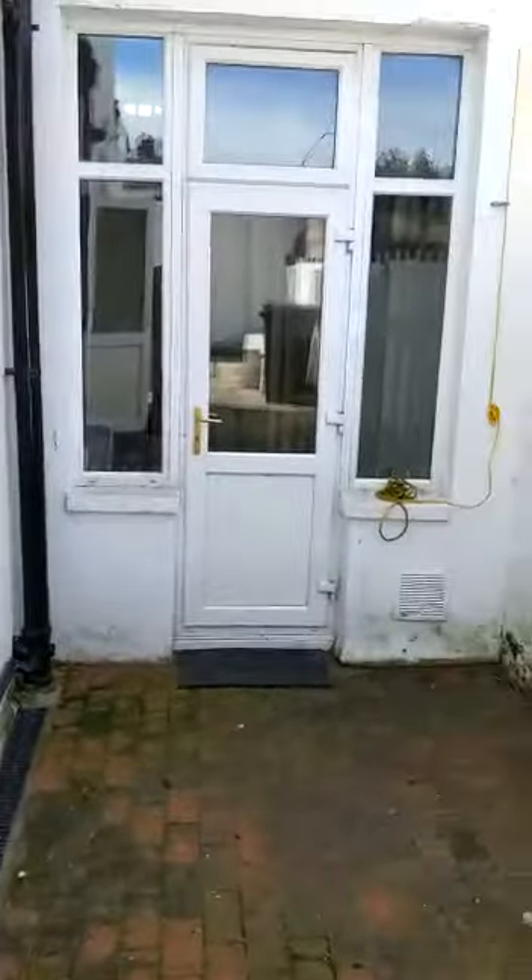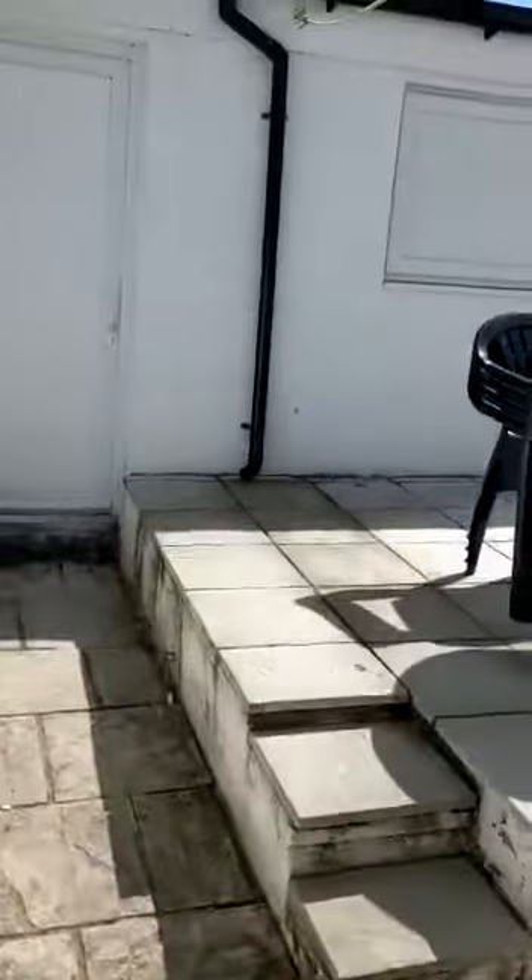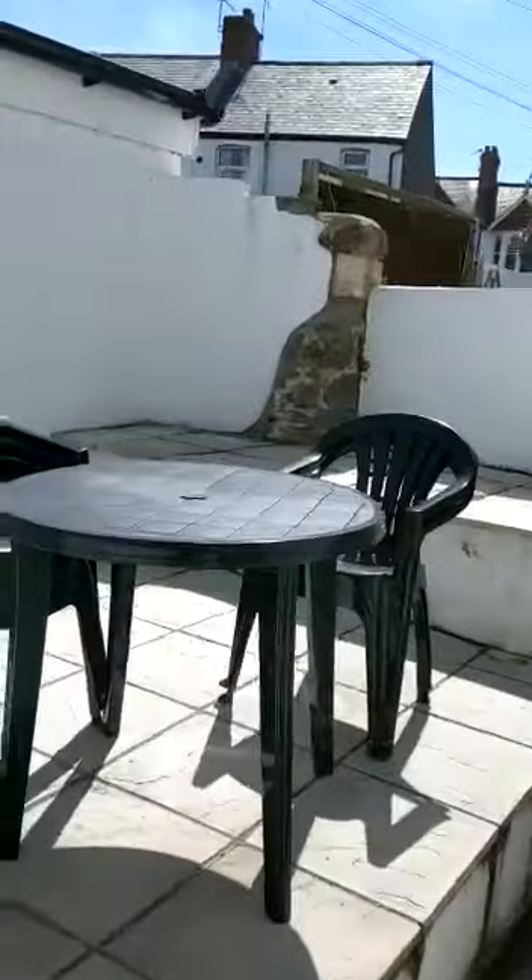Just a quick look outside — that's bedroom two there. And a nice sunny courtyard.